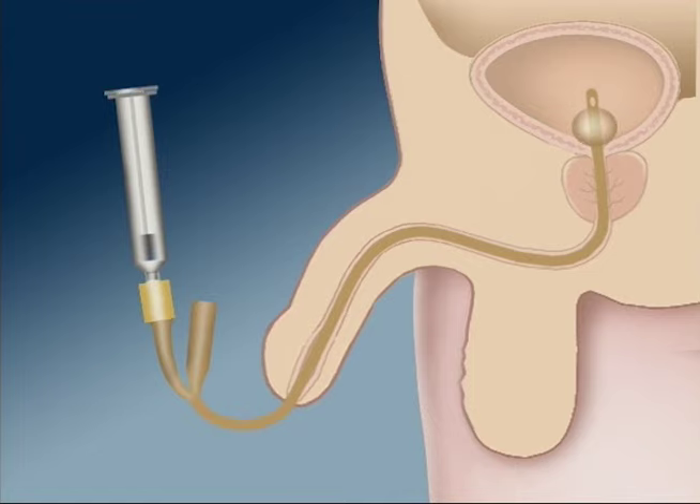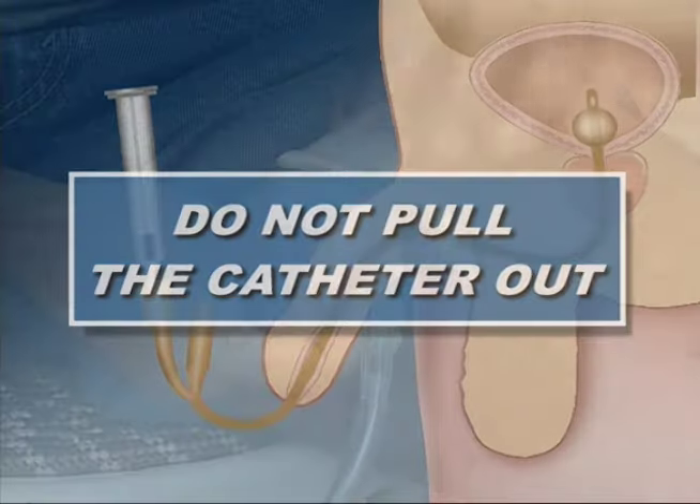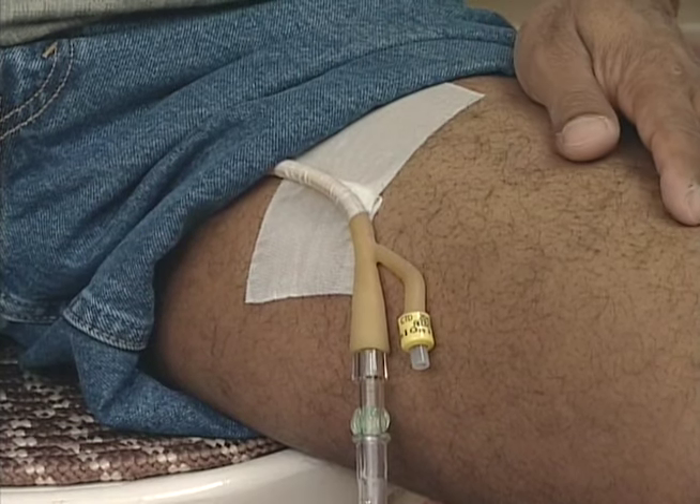There are several precautions one should take to care for the catheter and prevent bladder infections. First, it is important not to pull the catheter out. This can only be done when instructed to do so by the physician. The catheter is taped to your leg to help prevent accidental pulling.